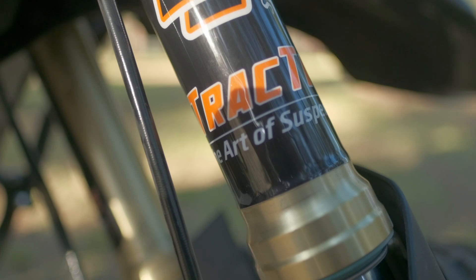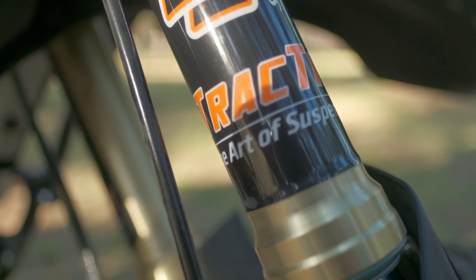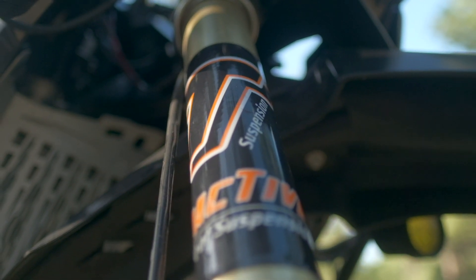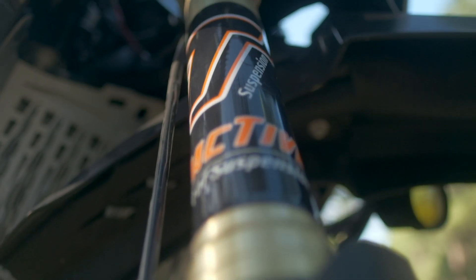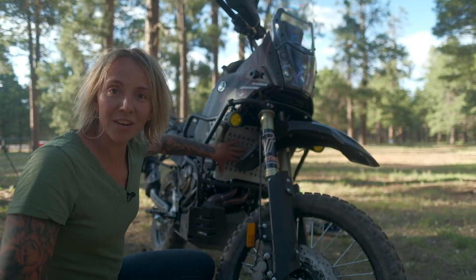The suspension upgrade on the Yamaha Ténéré is done with Tractive components. We put in a long travel suspension that adds 25 millimeters front and rear to the bike, which really increases the dual sport and off-road capabilities of this motorcycle. Ted Porter from the Beamer Shop did the front fork rebuild with Tractive components, and we also added a rear shock from Tractive, making this bike an incredibly capable machine.